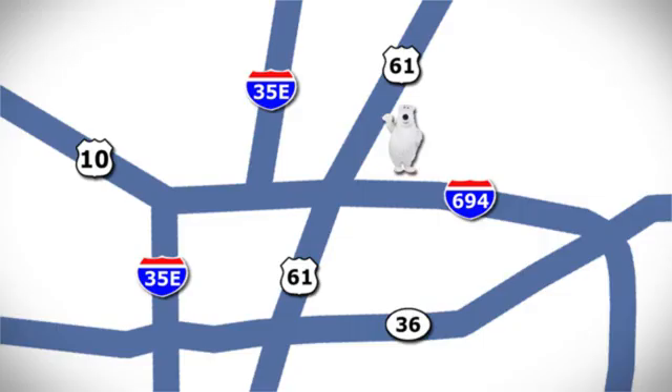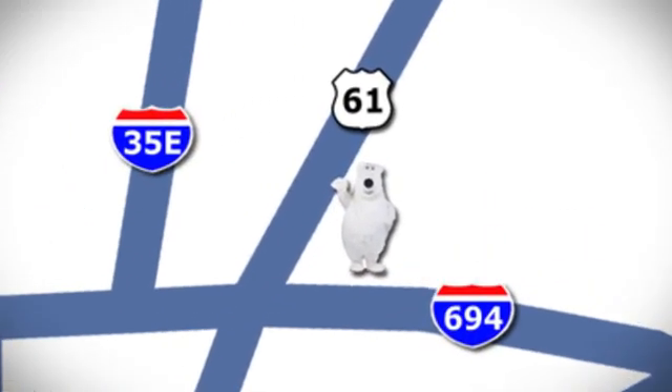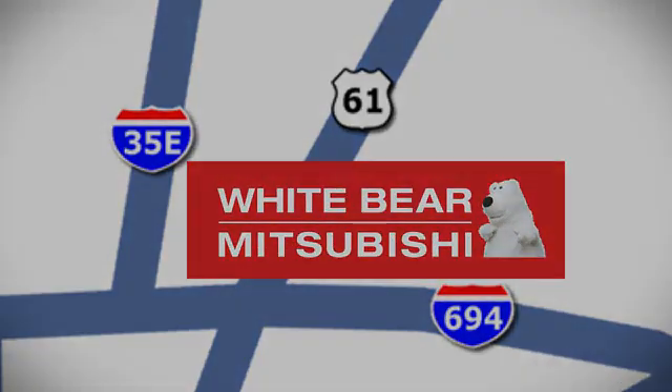see it for yourself today. We're conveniently located at 3400 Highway 61 North in White Bear Lake, Minnesota.